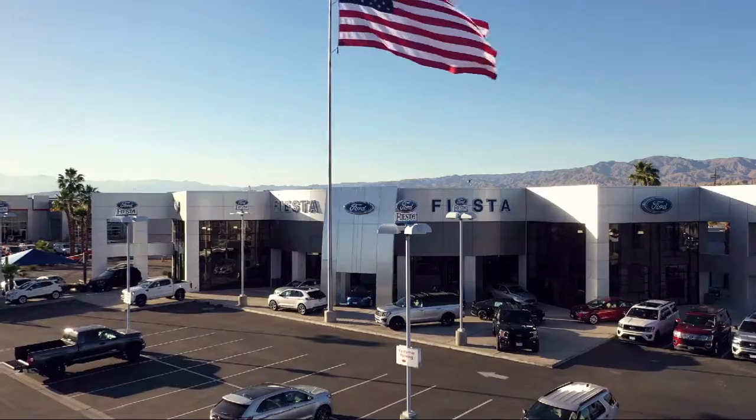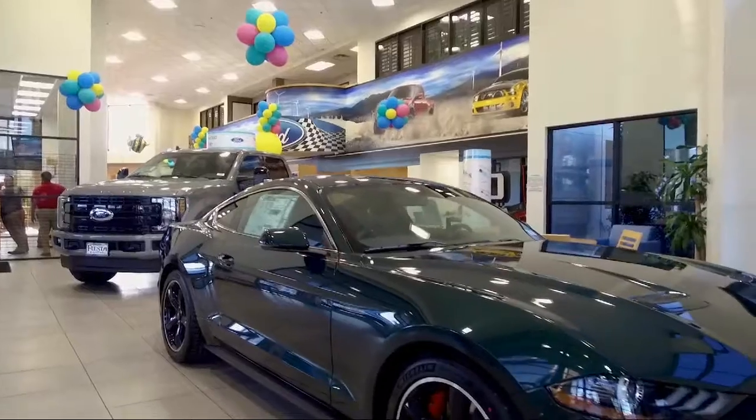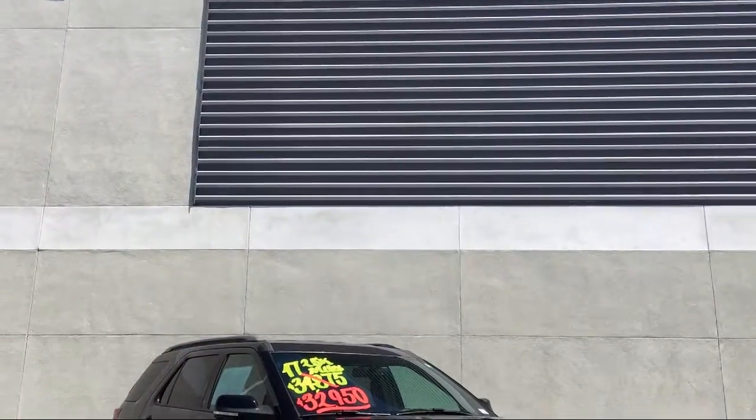Welcome to Fiesta Ford, your premier destination for purchasing a vehicle. Here's a look at another one of our great vehicles from our inventory.